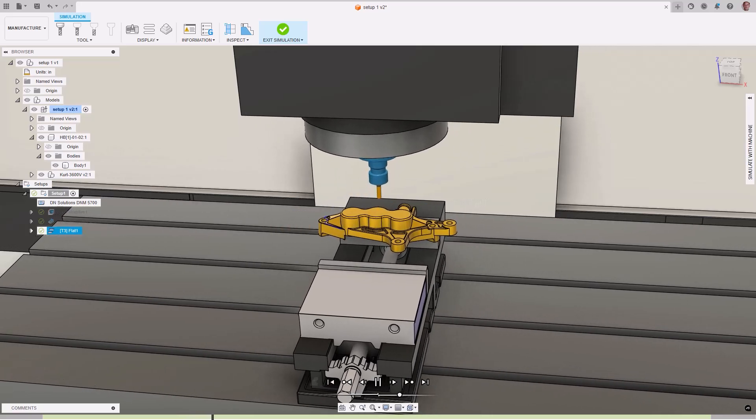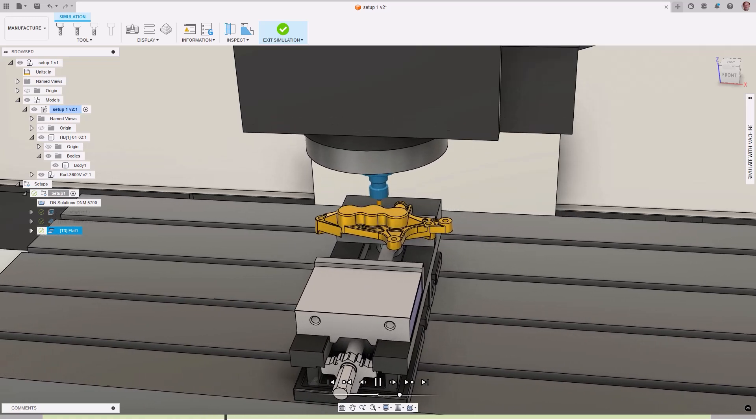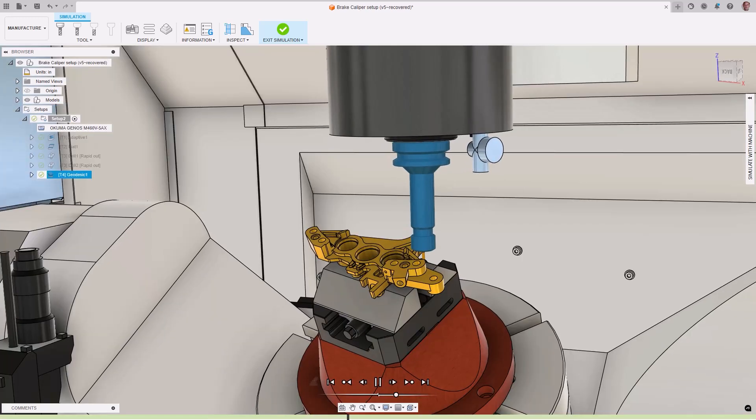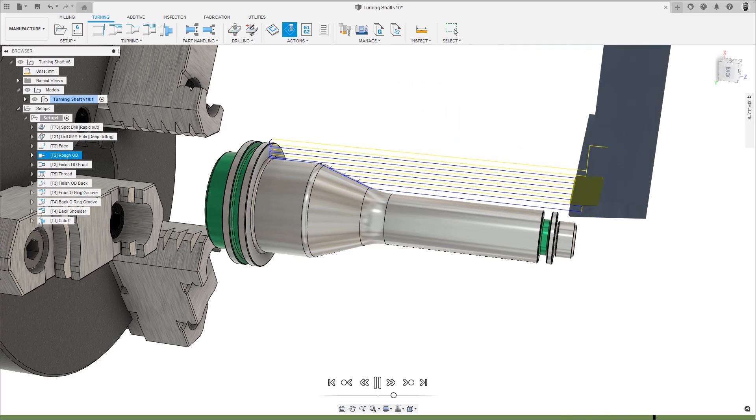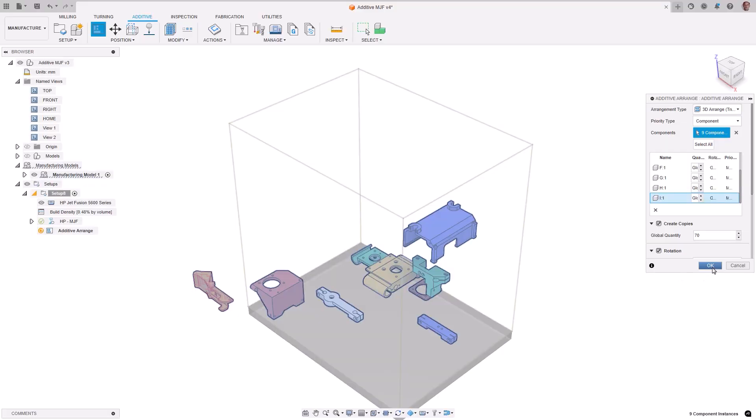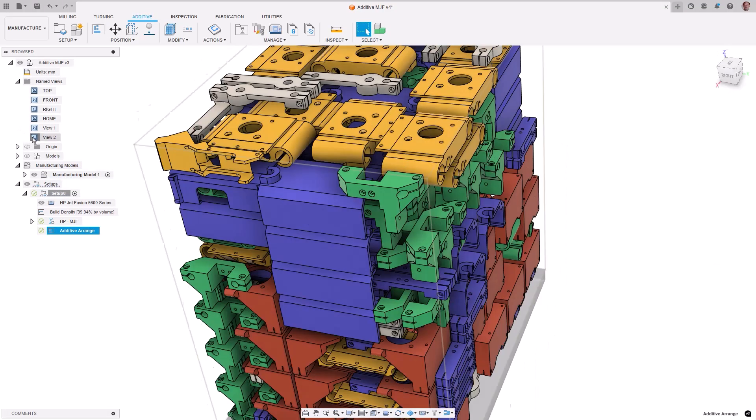The professional CAM capabilities in Fusion provide all the tools needed to efficiently program 3, 4, and 5-axis CNC machining centers, along with turning and turnmill machine tools. Additive tools allow for the build volume to be maximized, and advanced nesting algorithms reduce the waste of sheet-based materials.